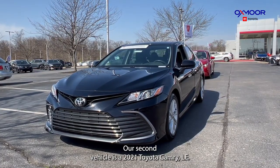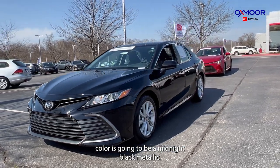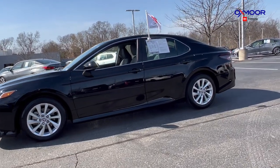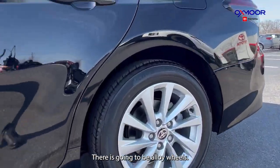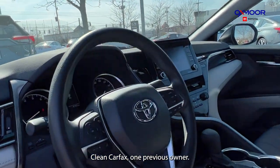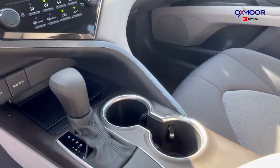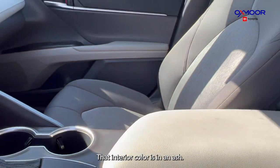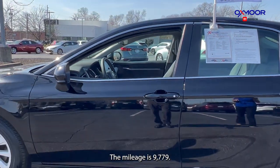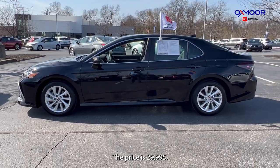Our second vehicle is a 2021 Toyota Camry LE. The exterior color is going to be a midnight black metallic. There's going to be alloy wheels. This one was locally owned, clean Carfax, one previous owner. There's a backup camera and Bluetooth. The interior color is in ash. The mileage is 9,779 and the price is $29,995.